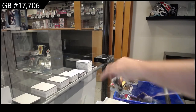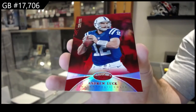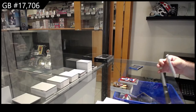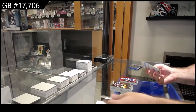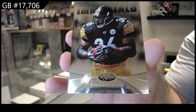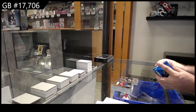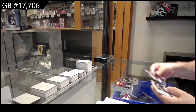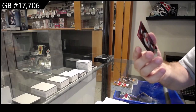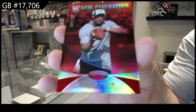We've got number to 250, Andrew Luck for the Colts. Immortals, 999 of Bettis, Steelers. We've got a New Generation to 250 of Poirier for the Eagles. Eagles to 250.